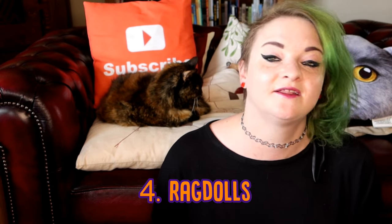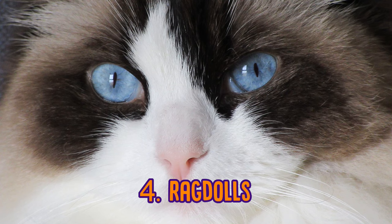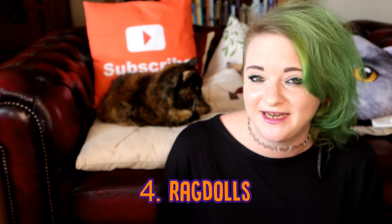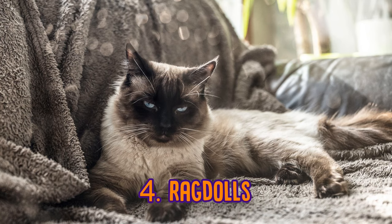The next is the Ragdoll. The Ragdoll doesn't quite have long fur like the Persians or the Norwegian Forest Cats, but they do have semi-long hair that does require a lot of maintenance. They're quite fluffy, less hairy, more fluffy, and they really, really love people. Some people actually think that Ragdolls act a bit more like dogs than cats. They're known to run to greet their owners at the door when they come home, and they do love playing games.